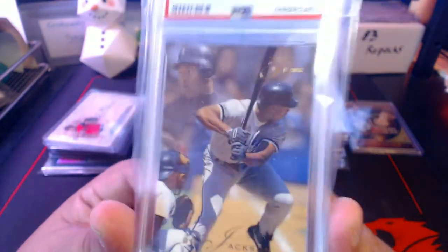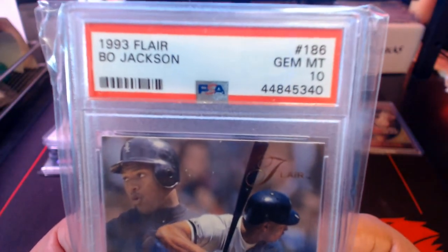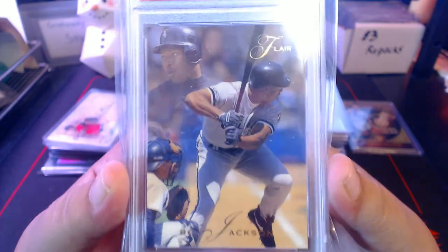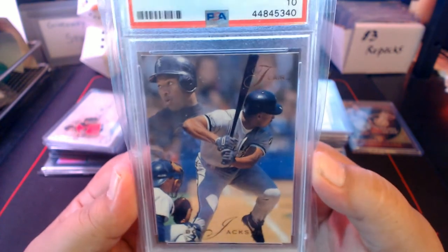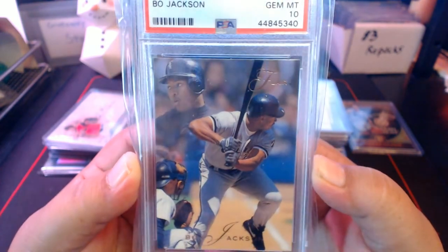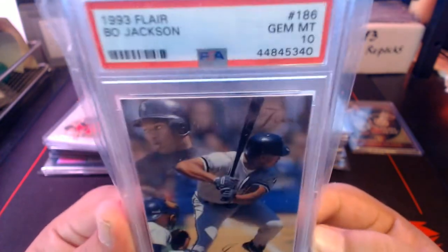From a YouTube purchase we also got this — 1993 Flair, in my opinion the greatest set ever. This is a 1993 Flair Bo Jackson, GEM MINT 10. I don't collect Bo Jackson, but this was from BITG's breaks — he was selling packs from the overproduction wax era. I bought a few packs and this was the best card. He asked if I wanted to send it in for grading, I said sure, and it came back a Gem Mint 10.